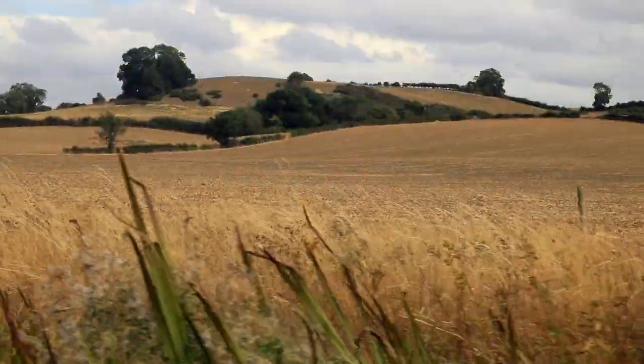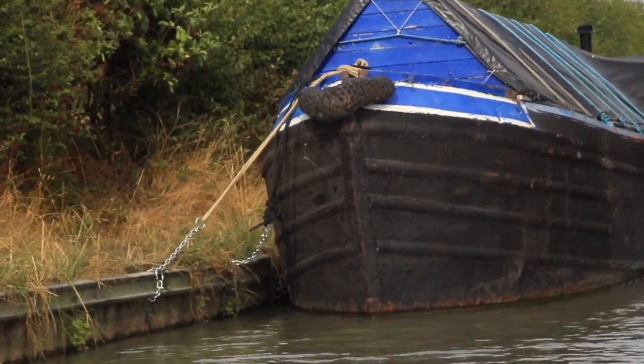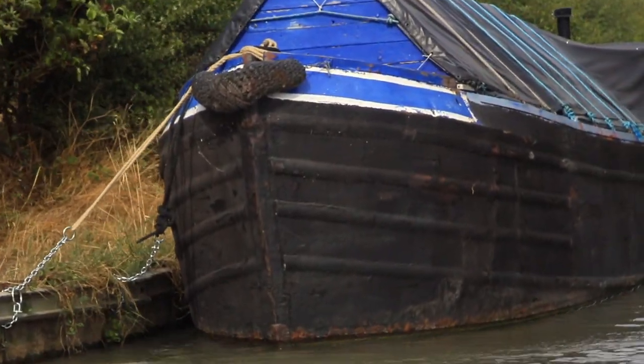After Brawnstone, we're going up the Leicester Line — that would be fun, eh? There are lots of old working boats on the Grand Union, as we shall see later.